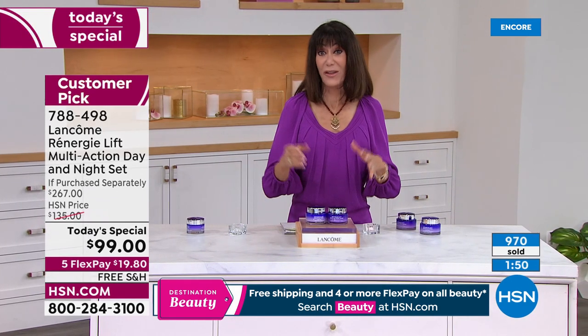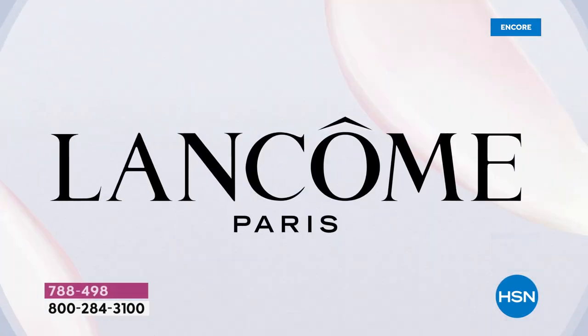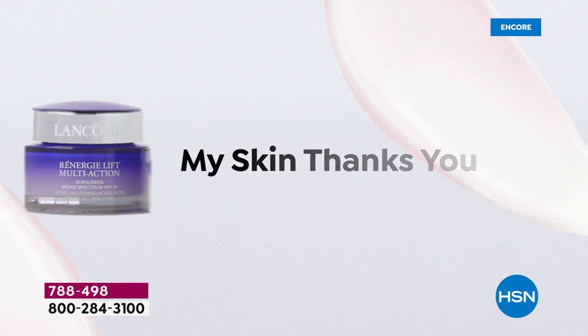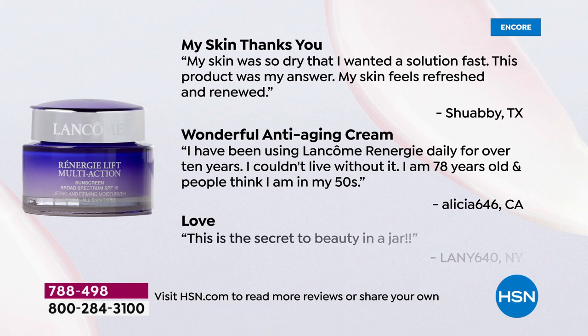$99 today with free shipping and handling, and you have 30 days to try it. Here are some testimonials popping up on screen — there are a lot of 'loves' in there.